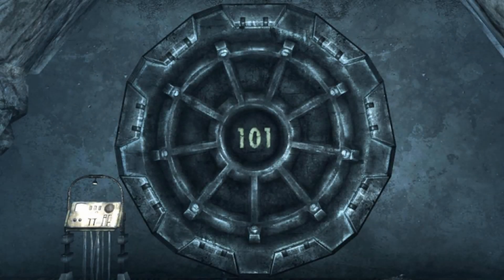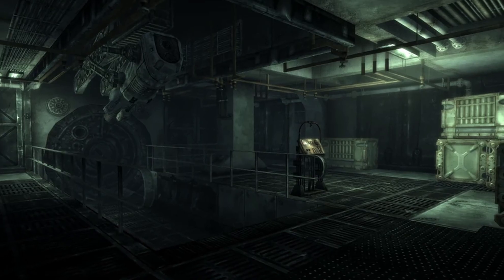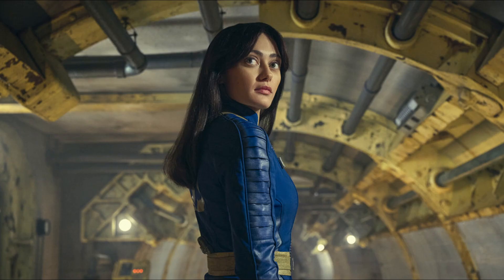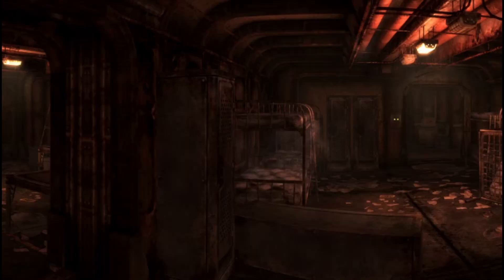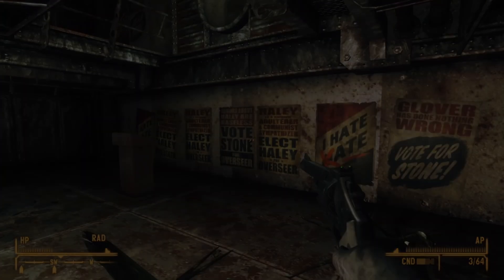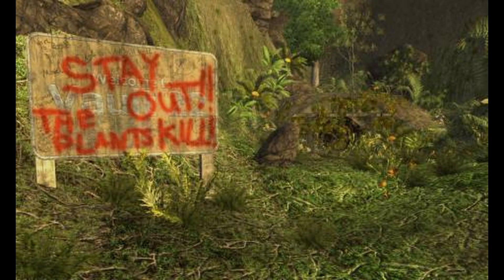Vaults have been a staple of the Fallout series since the very beginning. From Vault 13 to Vault 33, there have been over a hundred of them, each with iconic stories to tell. Some have been places of refuge for those trying to survive an apocalypse, and some have been abandoned to the silent march of time, sites for horrific events that ruined the lives of those within. However, nothing comes close to the horror that is Vault 22.